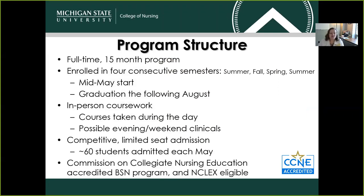Our ABSN program is a full-time, 15-month program. Our students begin their coursework in each summer semester, with a summer, fall, spring, summer sequence. All of our students start in mid-May and would graduate in the following August. All of our curriculum is delivered in person, and so you can expect to be either here on campus or at our Detroit Cohort Center. Courses are taken during the day, and there are even possible evening or weekend clinical assignments. We're only able to select about 60 students to be admitted each May, which has resulted in a competitive and limited seat admission process. We are also CCNE accredited.